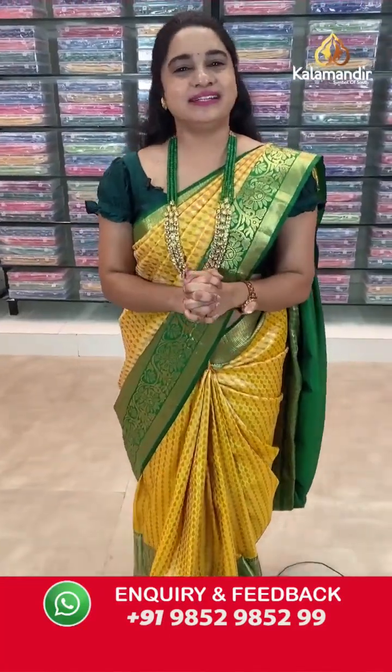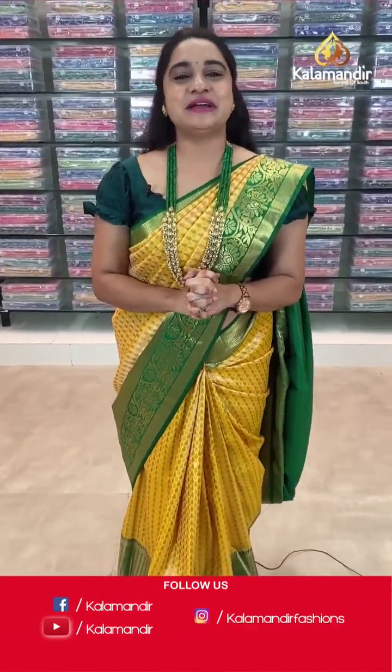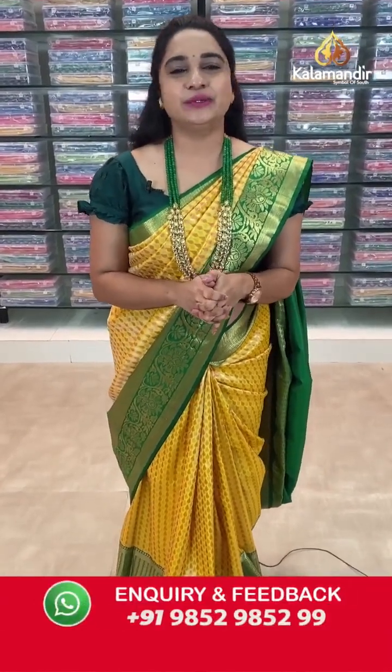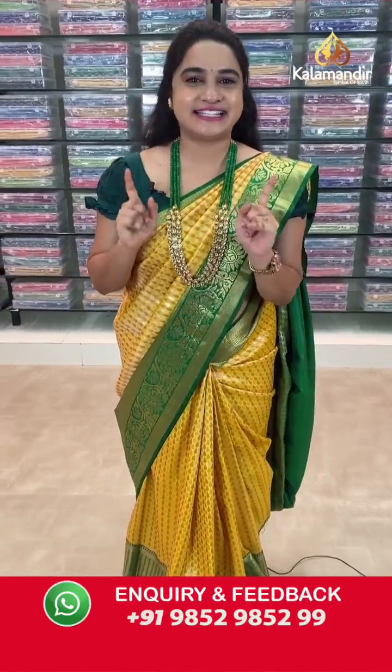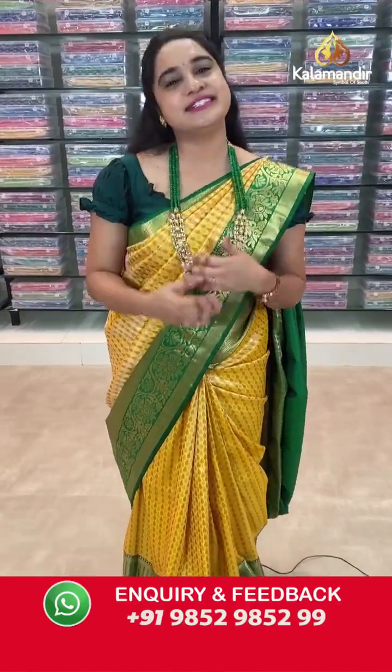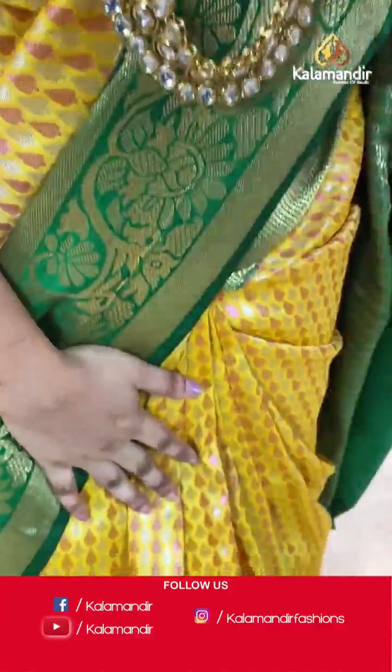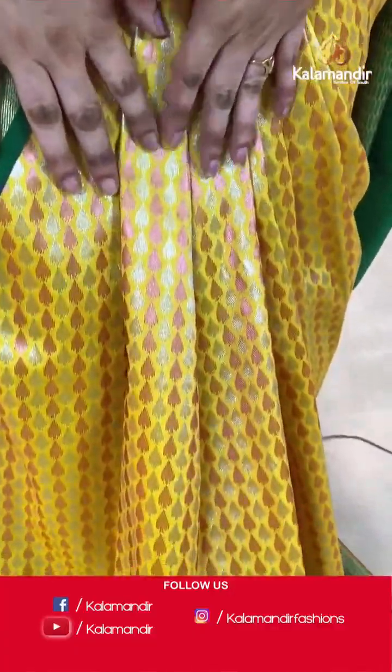Hi, hello, namaste! Welcome to Kalamundil live show — nandaru yela unnaaru, I hope everybody is doing great and healthy. I am back with another beautiful collection, which is beautiful Sampradaya Pattu sarees, very traditional collection with flat 20% discount. So without any further delay, let's get start our live show with my beautiful saree — a very, very beautiful combination, one of my most favorite combinations.